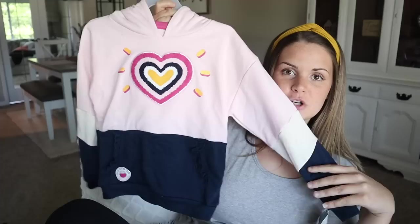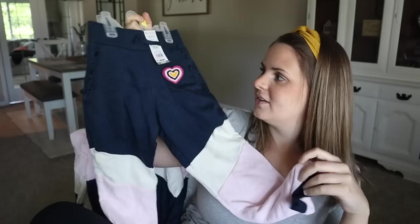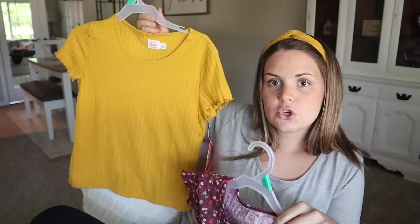I found this really cute sweatshirt and sweatpants set — the sweatshirt was $12.98 and the sweatpants were $7.98. Then this is more of a fall/winter shirt — it was $8.92. I really like this Wonder Nation brand. I don't see it being any different from Target's Cat and Jack, and it's a little bit cheaper but honestly the same quality. Short sleeve rib knit shirts — very stretchy. I got these in a bigger size because I know they're going to shrink up.